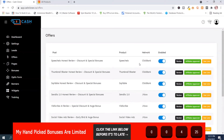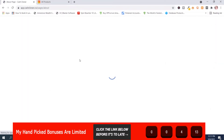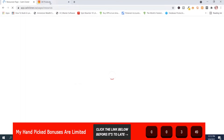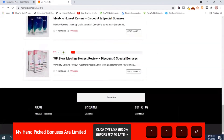You'll have to be approved for Warrior Plus and JVZoo offers. That's the offers section. Then here are the pages: the About page, Contact page, Disclaimer page, and Resources — it'll take a little footwork to set these up. I don't have anything in there because this is just a dummy site and a demonstration, but this is where those pages are.